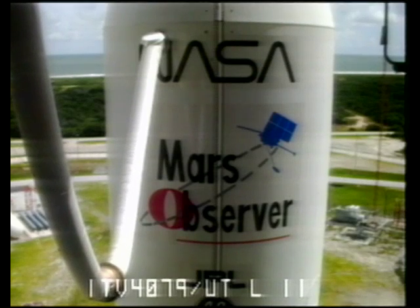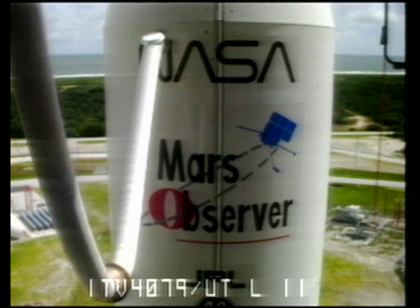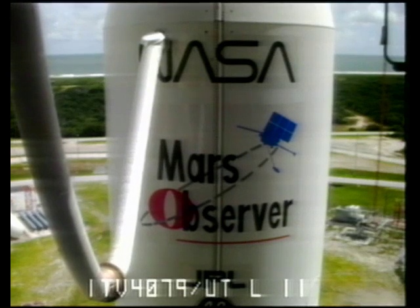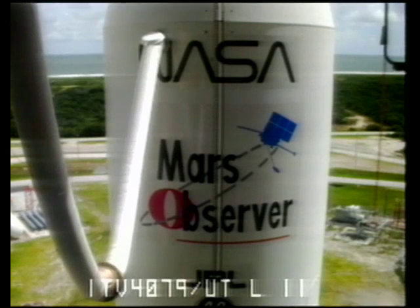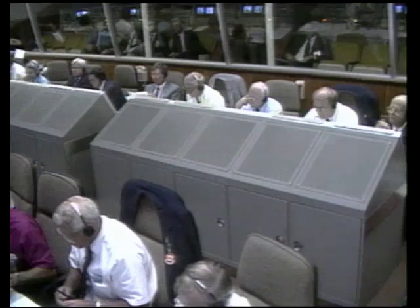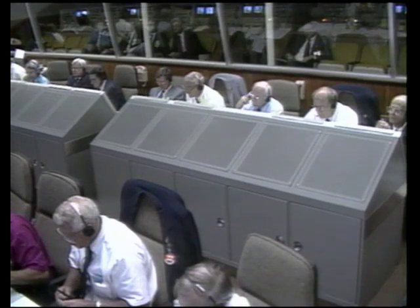SRO, LC, page 91, T-minus two minutes, steps one and two. Instrumentation, LC, page 91, T-minus two minutes, step three. AFLC, step four. FBSO, LC, T-minus 155, step one. Verified. This means that the firing chain is being armed at this time. Roger, copy.